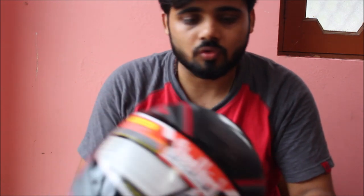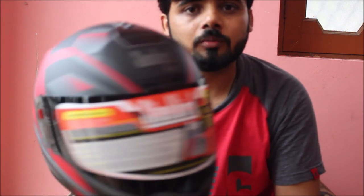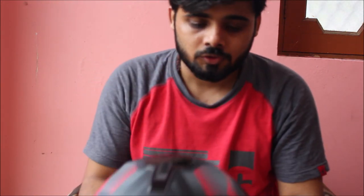For a complete overview: the helmet has three vents — one is in the front, one on the top, and one on the right side.